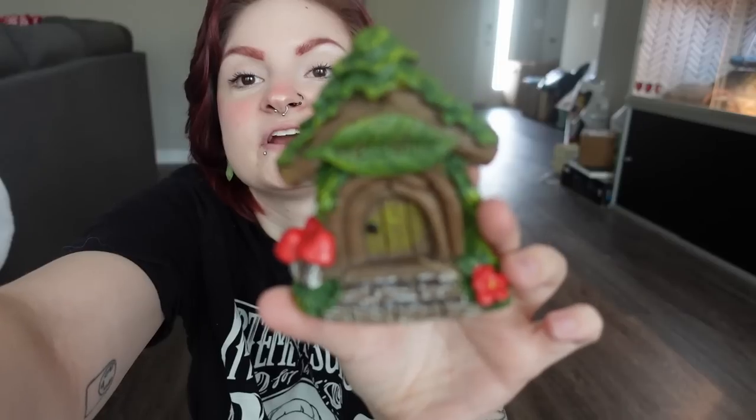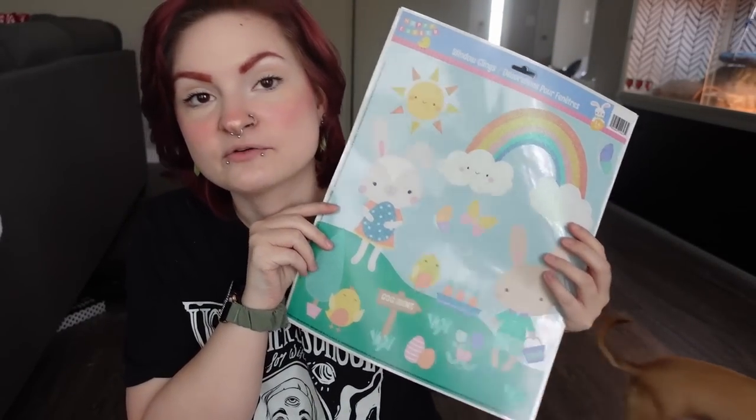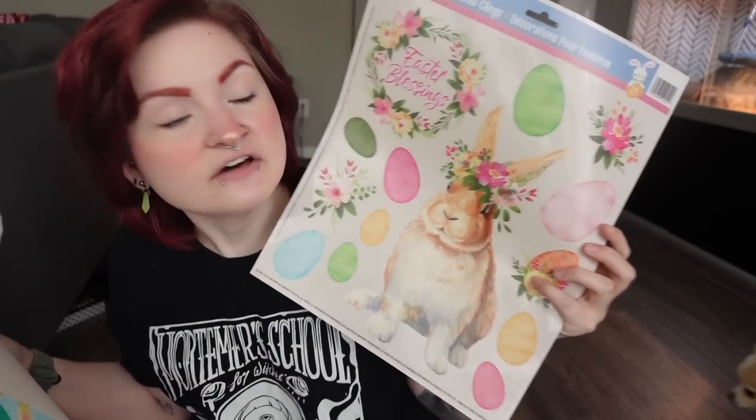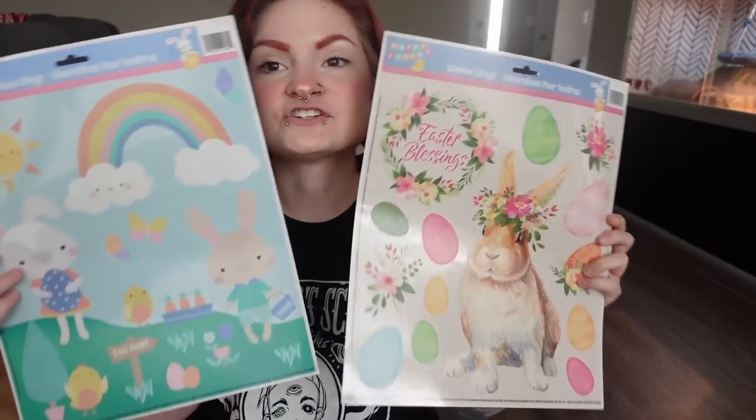Then I got another one of these cute little fairy doors — I bought some last time I went and absolutely love them, so I needed more. I also got two sheets of window clings to put in the pet room window for the spring video. I love the colors and especially the big bunny one. I'm also going to try to see if they'll stick to my wall.